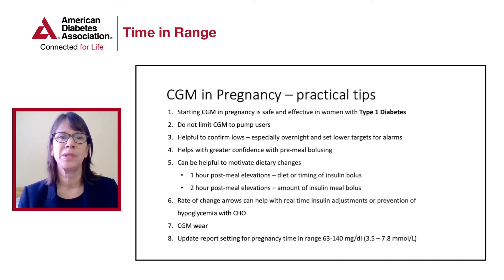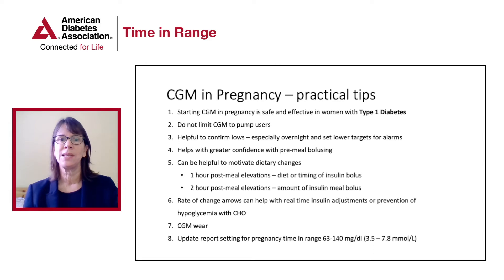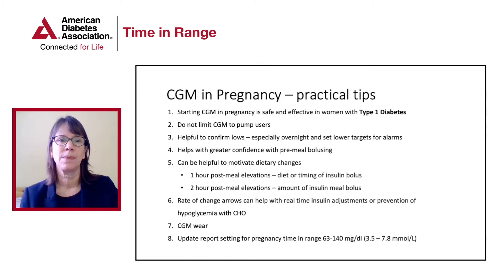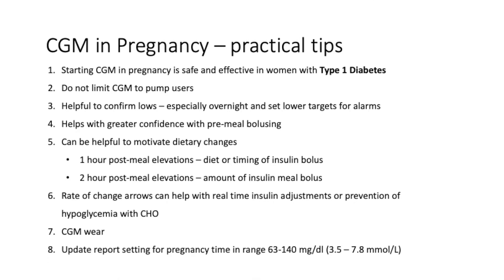Data from women with type 1 diabetes shows that CGM use improves pregnancy outcomes, and that increments as small as 5% — just 70 minutes per day — are associated with less large-for-gestational-age birth weight babies and other improved neonatal outcomes. Use of continuous glucose monitoring in pregnancy has been shown to be cost-effective in women with type 1 diabetes in the UK and in Canada; depending on the assumptions put into the cost study, it's at least cost-neutral and by some assumptions cost-effective as well.